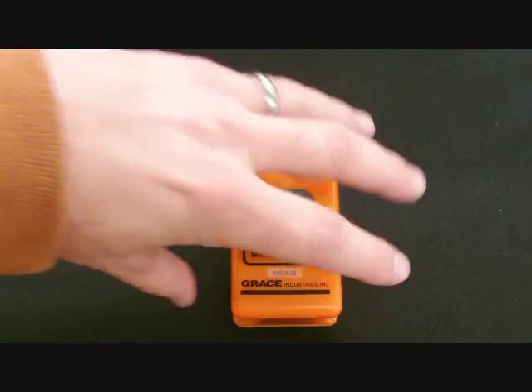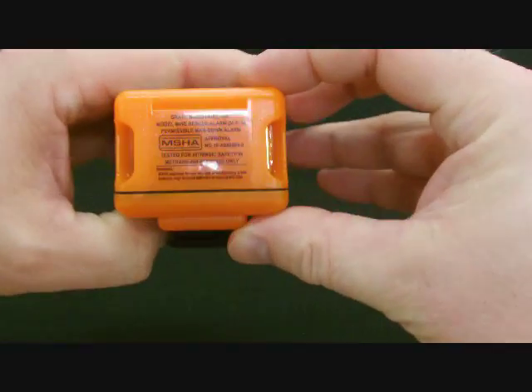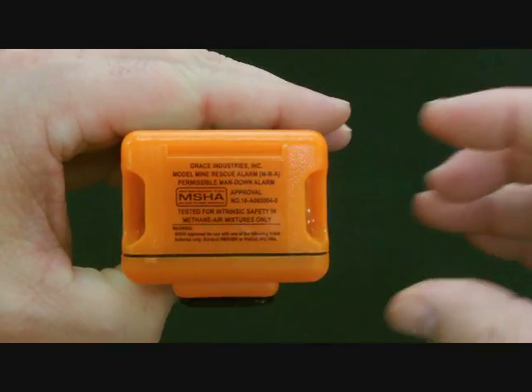Let's take a look at the detailed specifications of the Model AB. The MRA Model AB meets the requirements of the Title 30 Code of Federal Regulations, Part 18, and is approved as permissible for use in gassy underground mines. The audio alarm output is 98 dBA at 10 feet. After 72 hours of use, the Model AB will continue to operate at an audio output of greater than 80 dB. The Model AB is powered by a standard 9-volt battery, and is MSHA approved when powered by the Duracell MN1604 or ProCell PC1604.